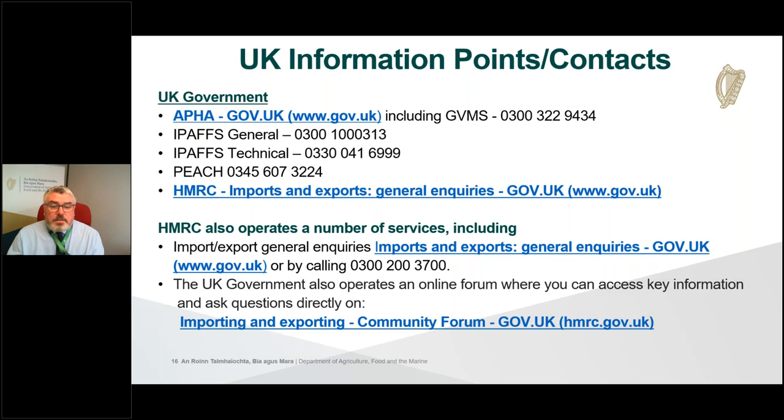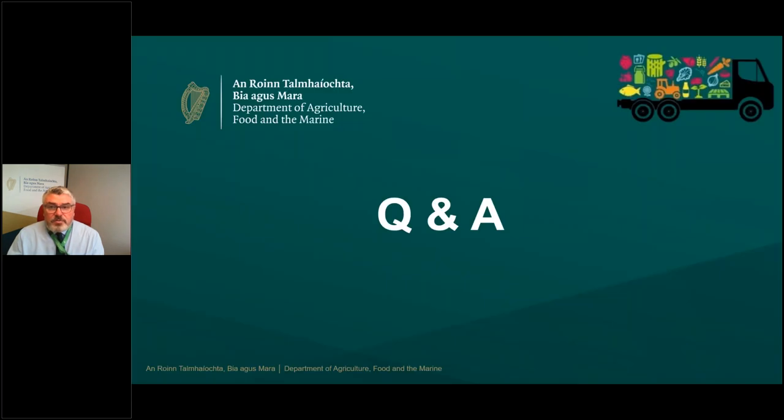The slide pack and the recording of the presentation will be circulated to everyone after the webinar, and we're now going to move on to questions and answers.